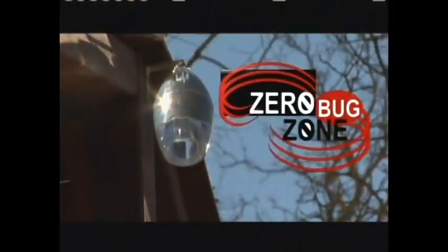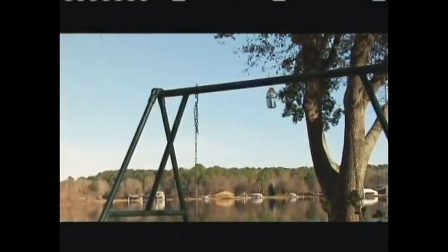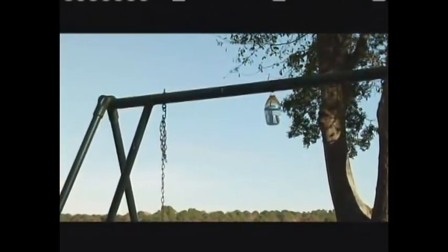Zero Bug Zone has no pesticides and it's not poisonous. The beauty of Zero Bug Zone's system is that once it's installed, there's no more work involved. It requires no external energy source and goes right to work on its own. Zero Bug Zone is also completely odorless so there's no unpleasant odors, chemicals or unsightly fly traps. And it looks great just hanging around in your house.